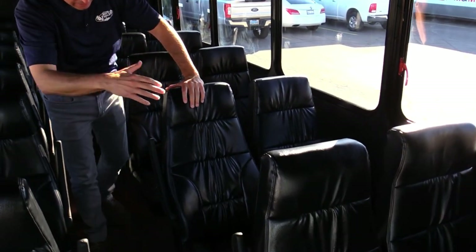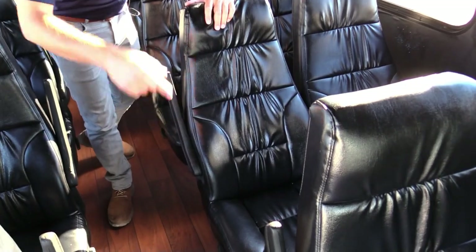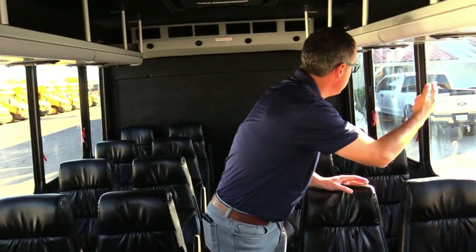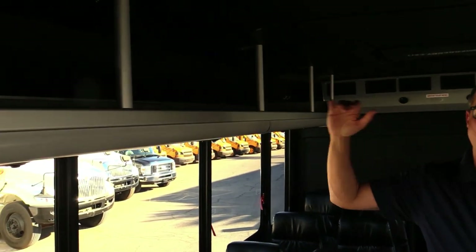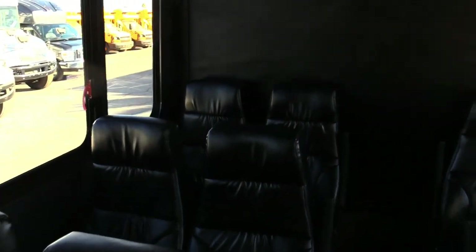You have these gorgeous seats — high back, black vinyl, aisle armrests, reclining — and if seat belts are important to you, this one has them. Individual lighting for your passengers, open overhead parcel storage. This thing's got a lot going on.